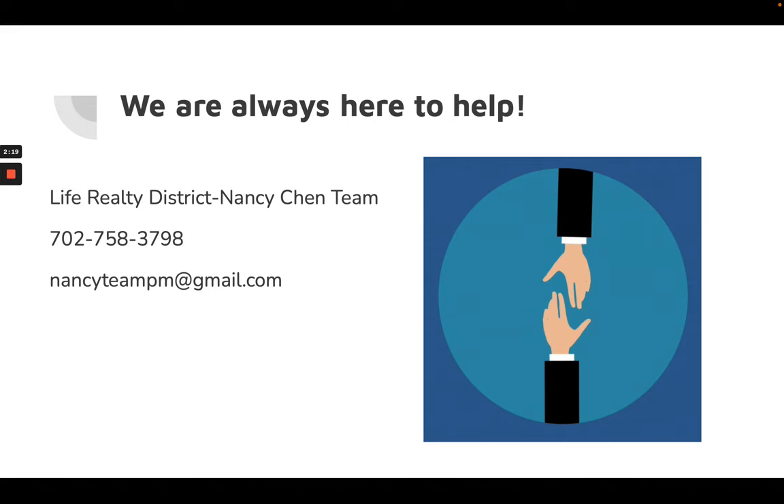We are always here to help you. The best way to reach us is by calling 702-758-3798 or emailing nancyteampm@gmail.com — we always reply in a timely manner. Also, if you are using the AppFolio system, an AppFolio message is always a great way to get hold of us. Thank you for your cooperation.